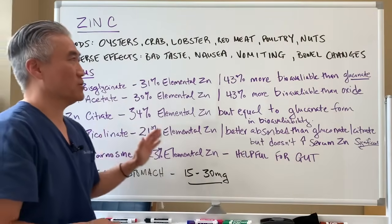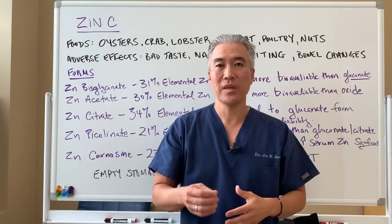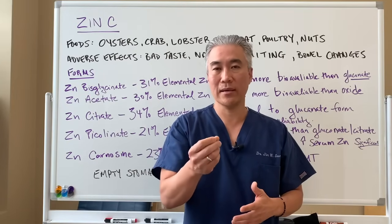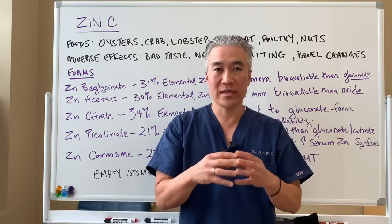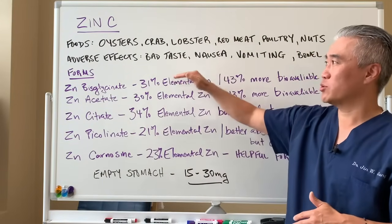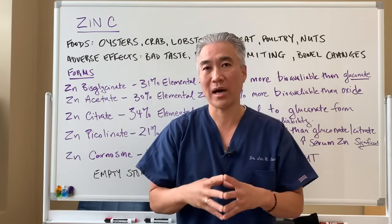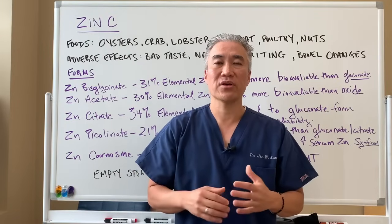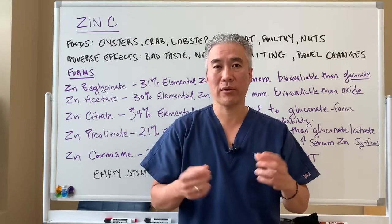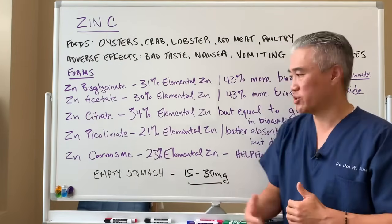Overall, zinc has so many different functions as an essential trace mineral that you need to take in on a daily basis. It's important not to take too much because of adverse effects. Also, excessive zinc can deplete or inhibit copper absorption. There are formulations that combine zinc with copper in the correct ratio — approximately 15 to 1 — so you want to be sure you're not depleting copper by taking too much zinc.